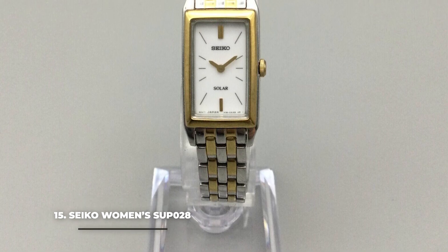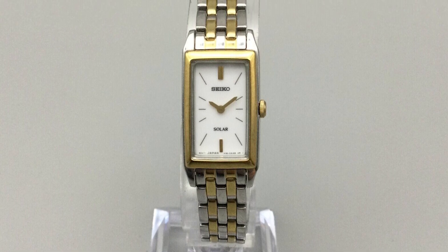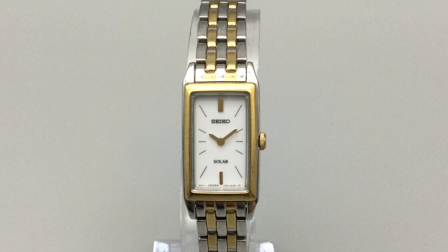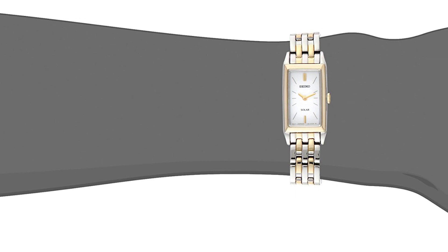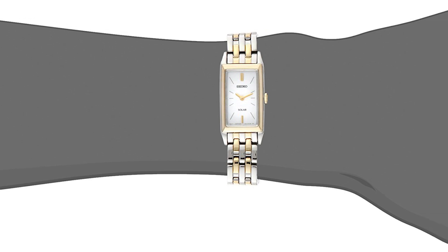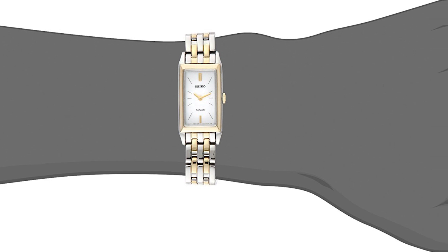Number 15: the Seiko Women's SUP028. An even sleeker women's watch, the Seiko SUP028 is a solar-powered timepiece with a good quartz movement requiring no battery. The aesthetic is impressive, with a rectangular shaped case that follows the lines of the stainless steel bracelet with its gold tone striping. The gold tone bezel and crown create continuity with the gold striping of the bracelet, giving a wonderful overall elegance to the watch.